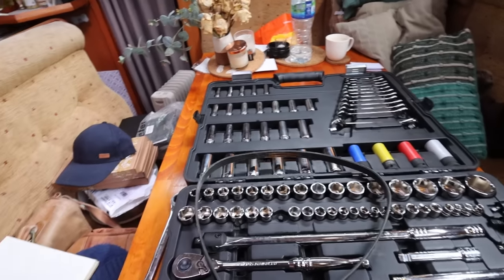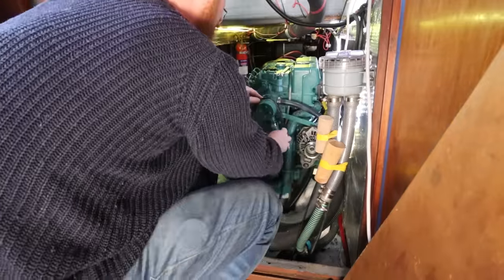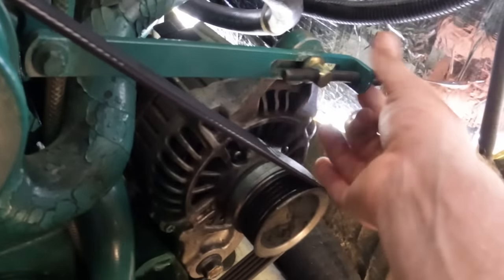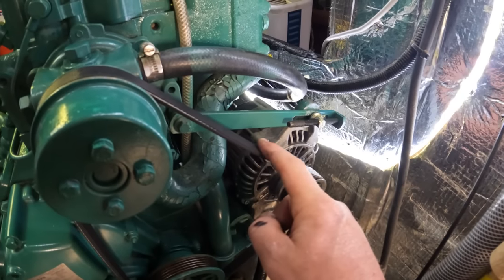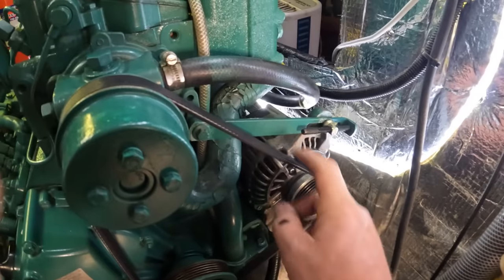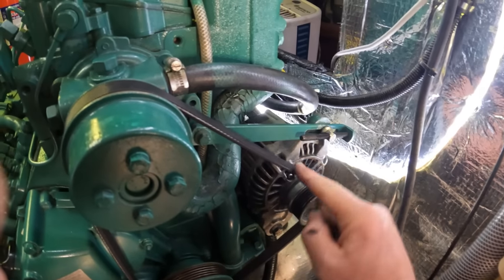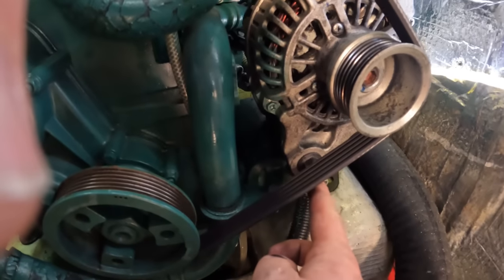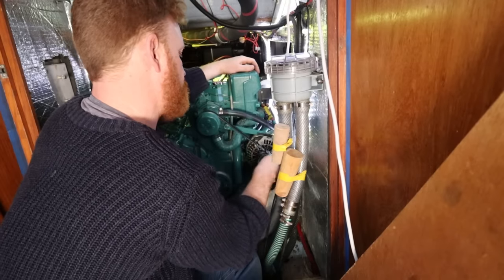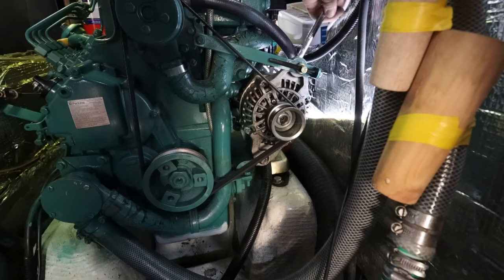That old belt will make a decent spare. Take the new belt and we basically just reverse the process - you can just manually pull the alternator tight and screw the adjuster back in. What we want is just a very small amount of play in the belt. You don't want it too tight as that's going to cause it to snap, but you don't want so much play that it risks falling off, wearing unevenly, or creating belt dust. Just a very small amount of movement - tighten up the adjuster and then fix it in place.